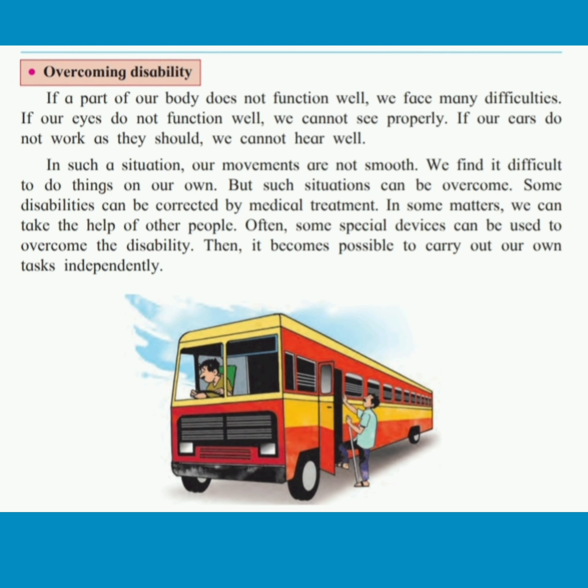We find it difficult to do things on our own. But such situations can be overcome. Some disabilities can be corrected by medical treatment. In some matters, we can take the help of other people.